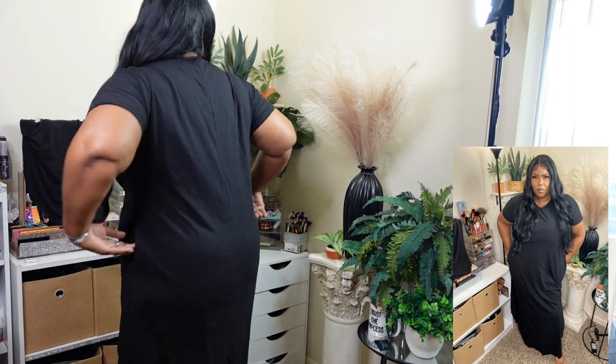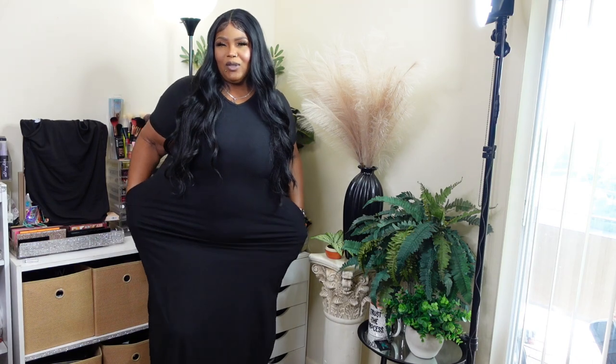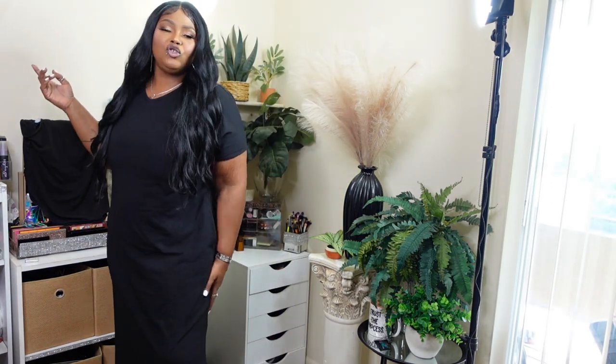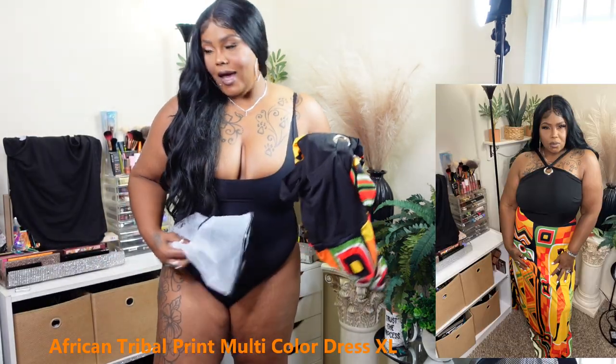You can just relax in it — it's comfortable and stretchy. This is what the back looks like. This is bae right here — you can lounge in it, or you could take it out. You can do whatever you want in this dress.